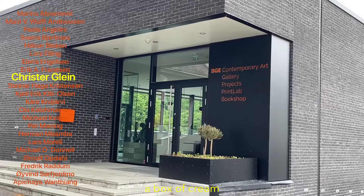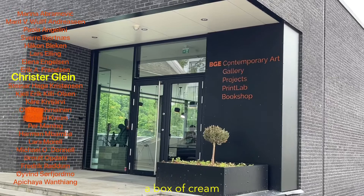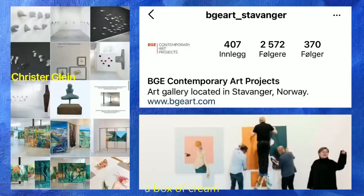Continuing on their website, it says they work with high-profile artists renowned internationally and in Scandinavia, which you can also tell by their stable, as well as young and up-and-coming artists. The gallery shows monthly exhibitions in addition to having a print lab solely dedicated to exclusive prints, a small outdoor sculpture park, and a bookshop.